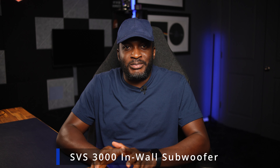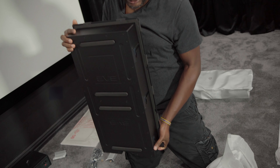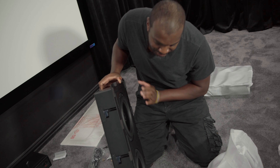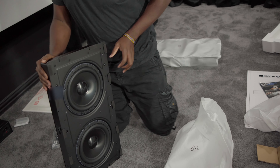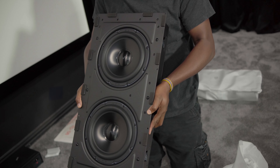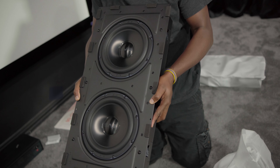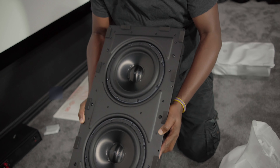Hello everyone, welcome back to the channel. Today we're going to be talking about the SVS 3000 in-wall subwoofers. SVS sent these out to me about six months ago and I have had a pair of them. I do have a previous video linked in the description showing the unboxing of the SVS 3000 in-wall subwoofers, so go show that video some love if you haven't seen it — you'll get a proper description and overview of the specs.